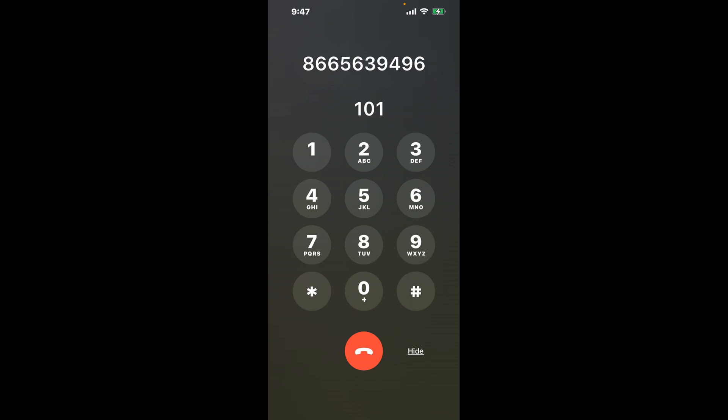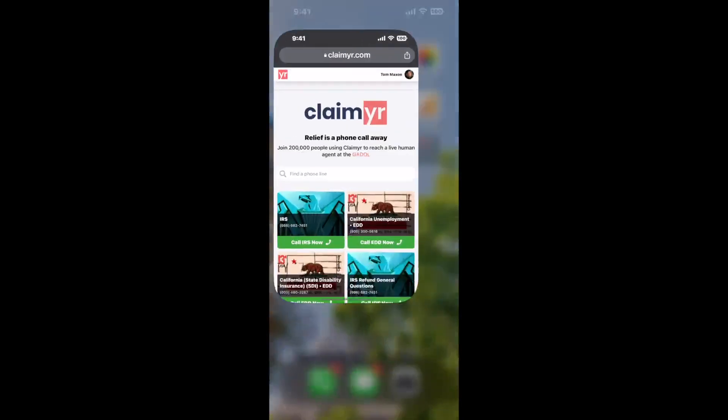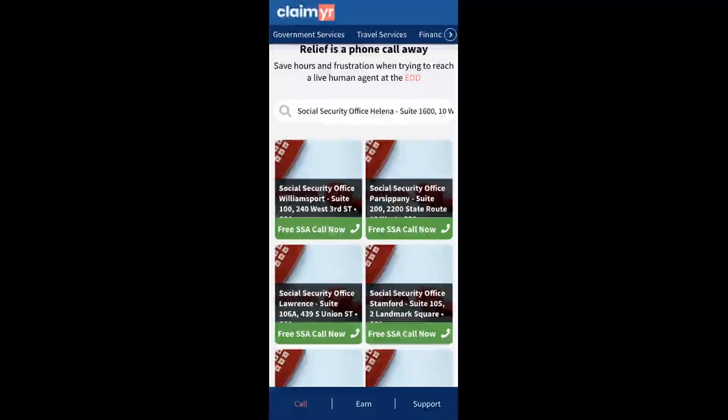Now the next method is the better way to reach a live person at Social Security Office Helena, Suite 1600, 10 W 15th St. I built a calling tool. To use it, open up your browser.